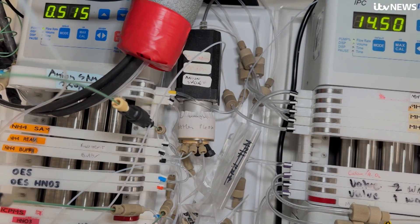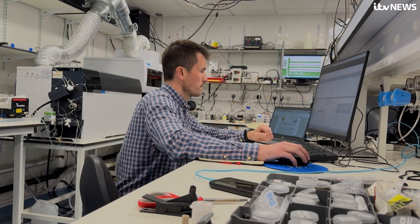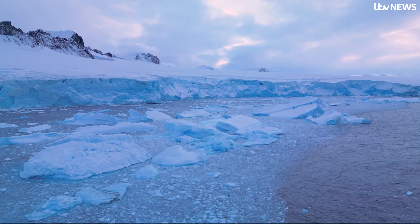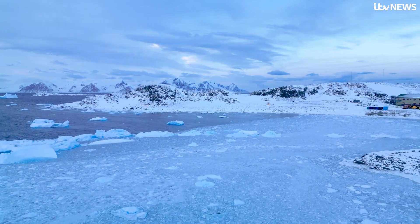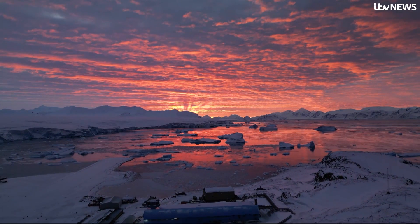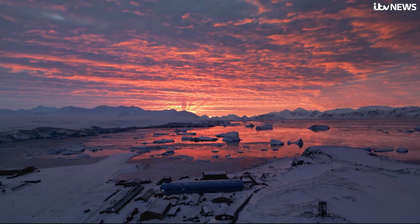By analysing that meltwater, the team can measure impurities from things like volcanic eruptions, temperatures from the past, and gases in the air. We know with a huge degree of certainty that the level of carbon dioxide in the atmosphere today is higher than it has been in the past 800,000 years. What we're going to explore is how did that carbon dioxide change beyond that period? That may be able to answer the vital question of why temperature fluctuations between ice ages became more extreme a million years ago and slowed from happening every 41,000 years to every 100,000 years. If we can understand that, we've got a better chance of predicting how our planet will change in the future.